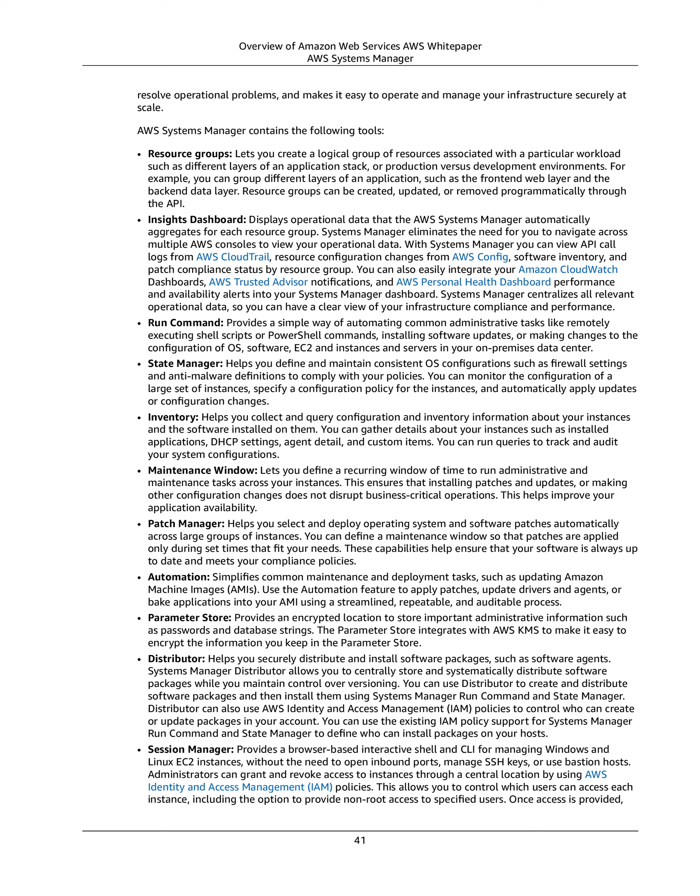Distributor helps you securely distribute and install software packages, such as software agents. Systems Manager Distributor allows you to centrally store and systematically distribute software packages while maintaining control over versioning. You can use Distributor to create and distribute software packages and then install them using Systems Manager Run Command and State Manager. Distributor can also use AWS Identity and Access Management (IAM) policies to control who can create or update packages in your account, and you can use existing IAM policy support to define who can install packages on your hosts.